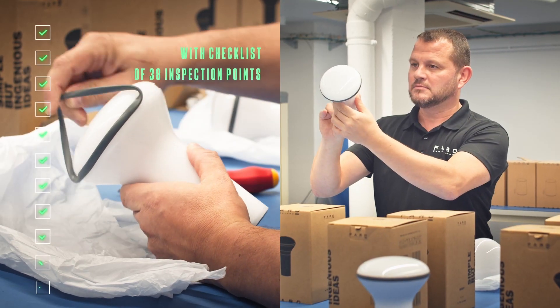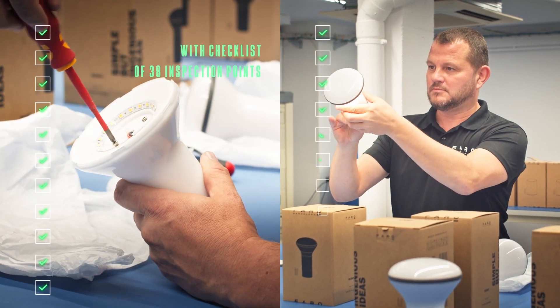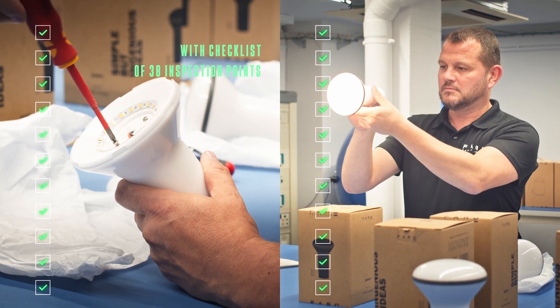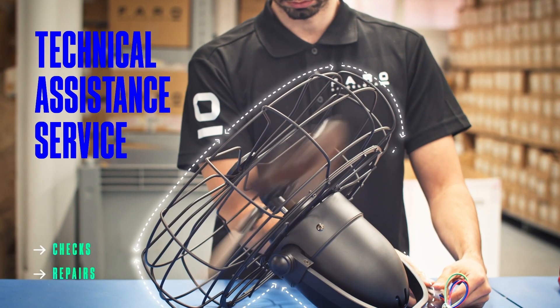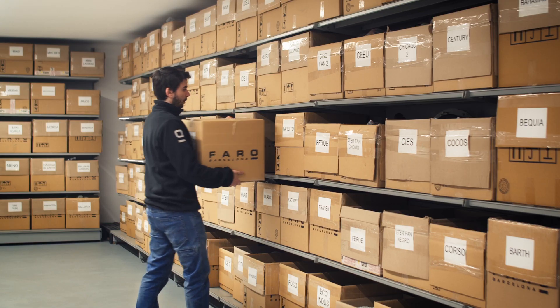Our specialist staff is responsible for all sampling, analysis, and interventions. All with the peace of mind gained by having a technical service fully integrated into the process.